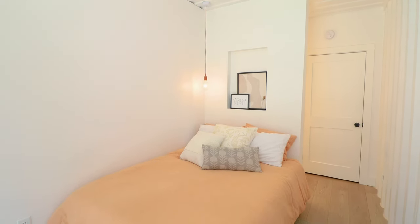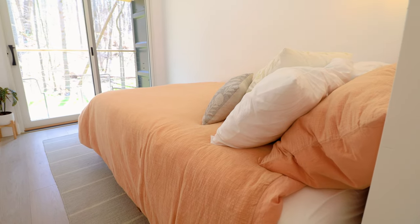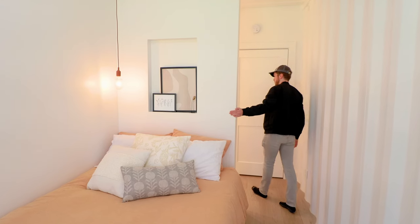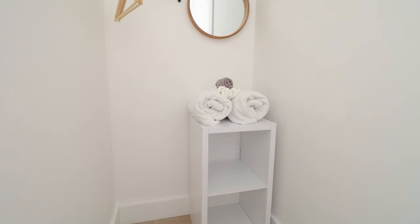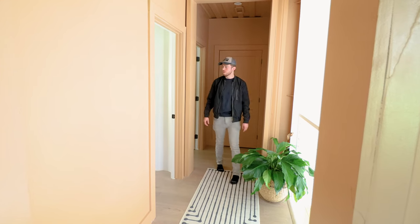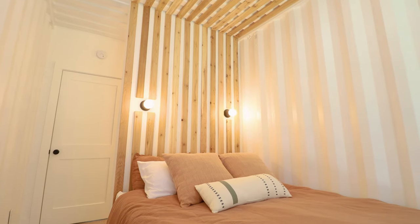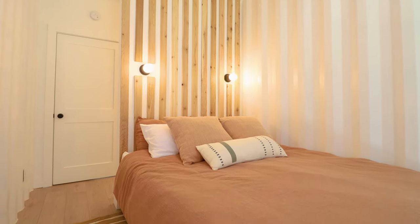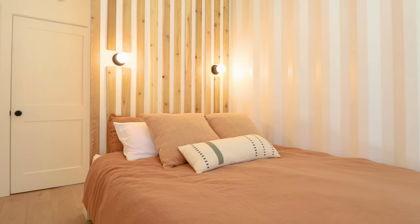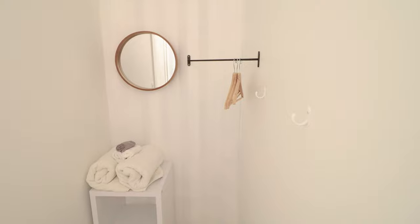This first upstairs bedroom encompasses more of that beautiful peach color seen throughout the home, with some pillows and picture frames. One wall still has the original container wall visible. Behind the bed there's a closet setup with a little shelf, towels, a mirror, and hangers. The middle bedroom is personally my favorite on this floor — I really loved all that wood paneling going all the way up to the ceiling, with a similar bedding setup. The lighting was really on point in this room, and all of these bedrooms have the same closet.